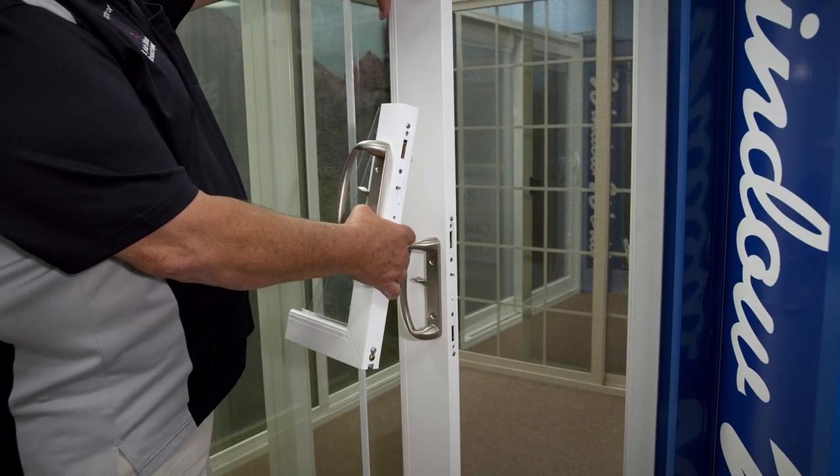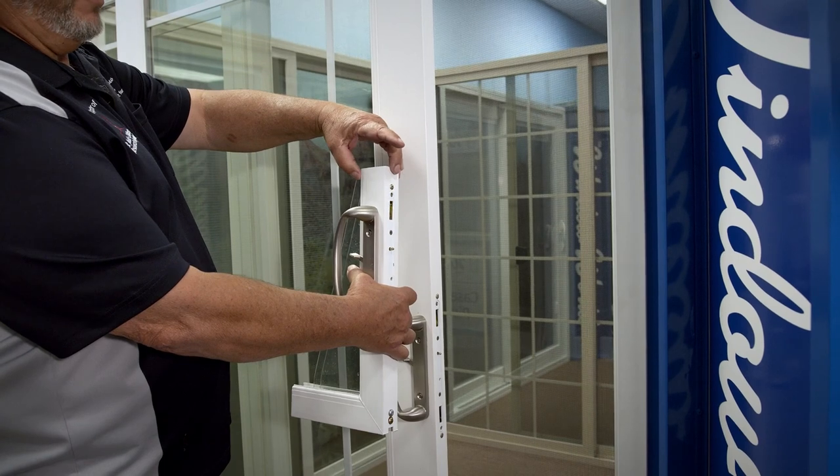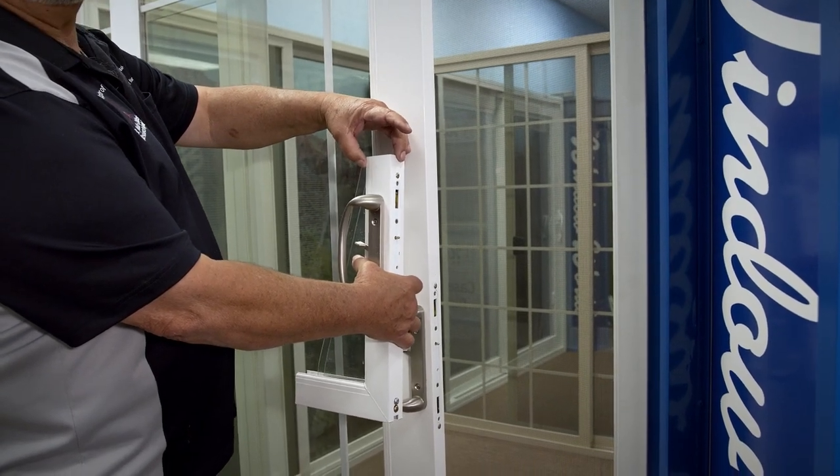Anywhere from our narrow frame to our French rail frame. The wider frame gives you more of a French style entry door look, where the narrow frame actually gives you more visibility through the glass. All the way from a five-foot sliding door all the way up to 16 feet wide.